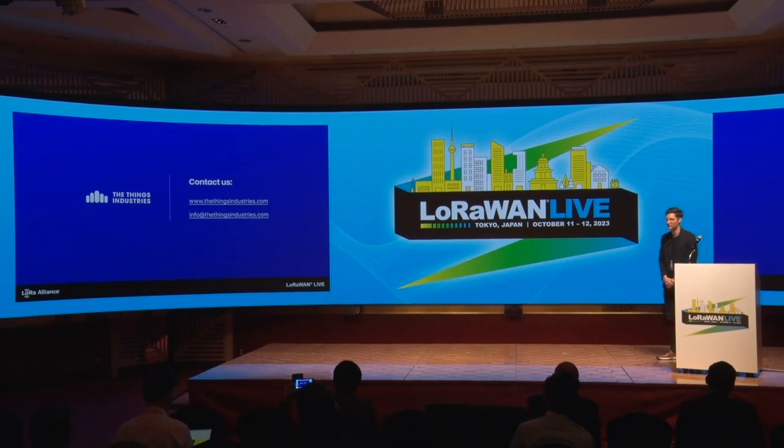I hope we could give you a little overview of what we do and how we do it. If you want more information, I'm happy to give you everything you need at our booth. If you want to contact us: thethingsindustries.com and info@thethingsindustries.com. Thank you very much.